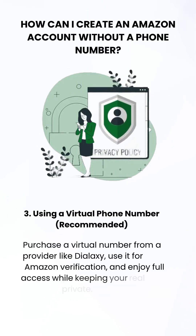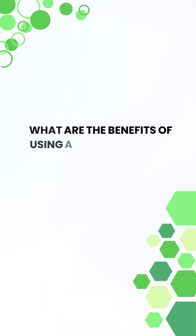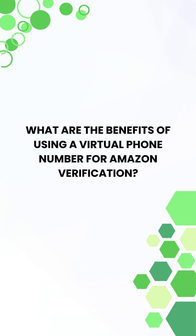You can also purchase a virtual number from a provider like Dialaxe, use it for verification, and access all Amazon features securely. What are the benefits of using a virtual phone number for Amazon verification?